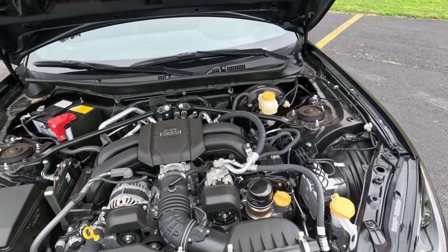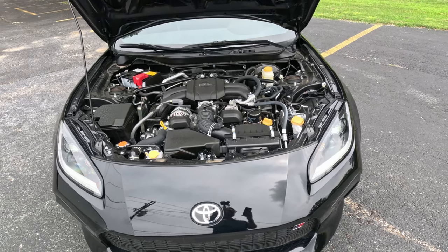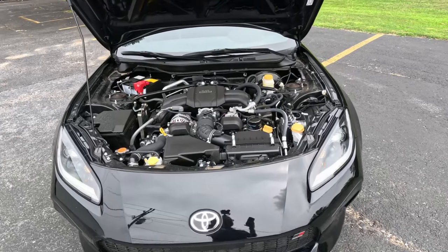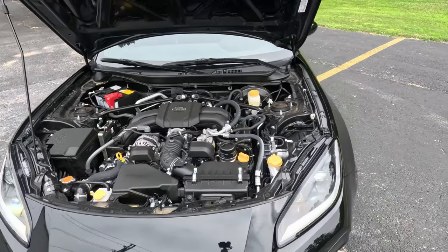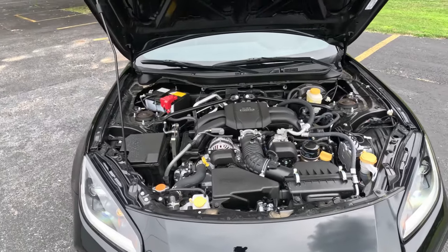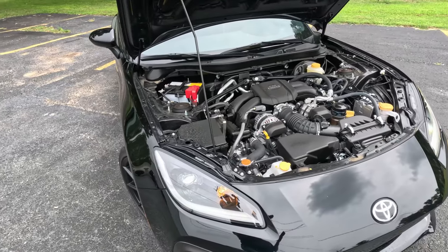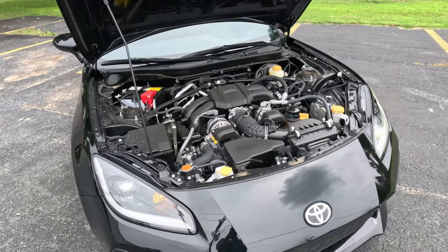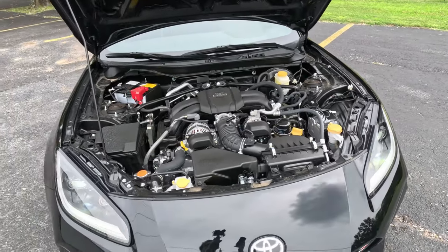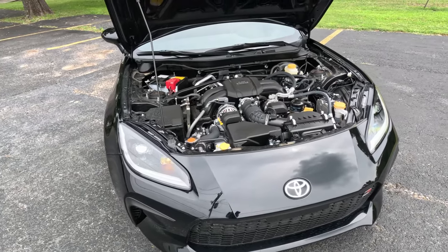We've actually track tested one with a manual transmission and found it to be a lot of fun. This six-speed automatic does have intelligent dynamic rev-match management with its paddle shifters, and this premium model has a Torsen limited-slip rear differential. The whole vehicle also has a track mode so you can turn off all that stability control.